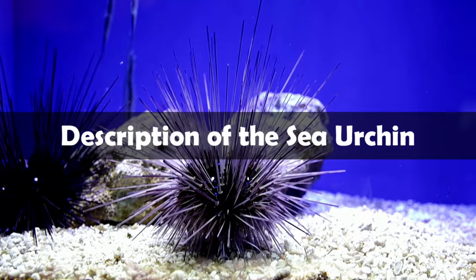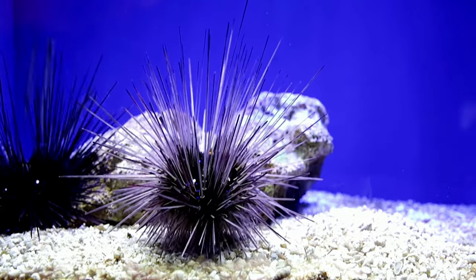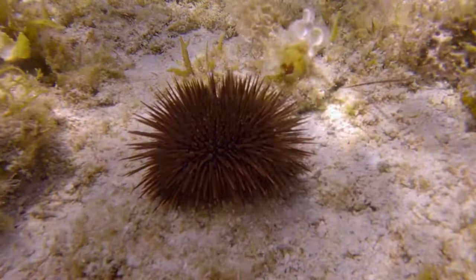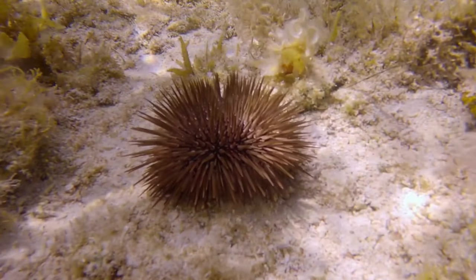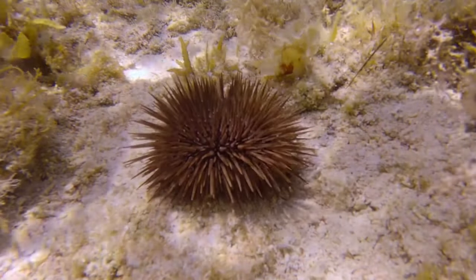Description of the sea urchin. The easiest way to describe a sea urchin of any species is a ball of spines. Most species resemble a pincushion filled to the brim with needles. They come in a wide variety of colors, shapes, and sizes. Some species have incredibly long, thin spines, and others have short, thick nubs.